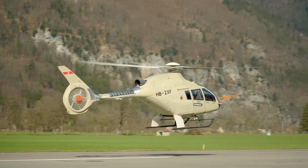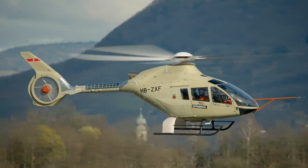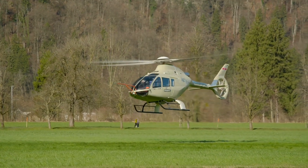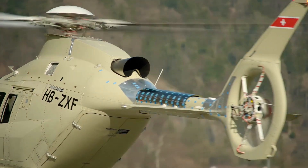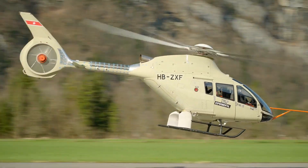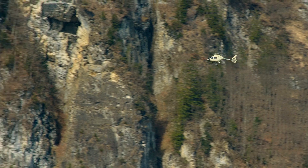The AW09 is optimized for a multitude of roles including passenger transport, utility, emergency medical services, and security missions. Its speed, range, and endurance capabilities, along with its low noise profile, make it a flexible and efficient solution for today's rotary wing market.